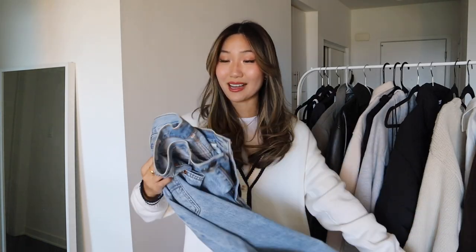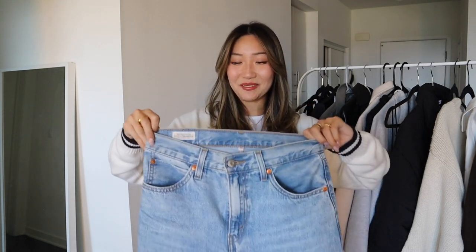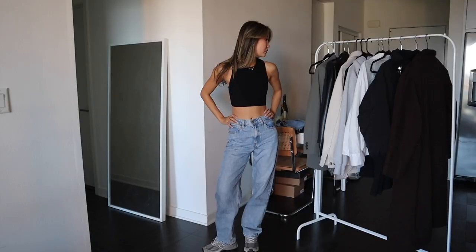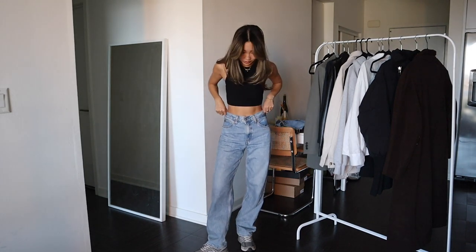Next up, we need to talk about jeans — they are absolutely a must-have in everybody's closet. I have a separate video on my favorite denim jeans which I'll link below. If I had to pick one pair to have forever, it'd probably be these: the Levi's Charlie dad jeans. They are more of a looser fit, like a medium to light wash — a good pair of jeans you really love that you can wear with so many different outfits. It's just a closet staple.